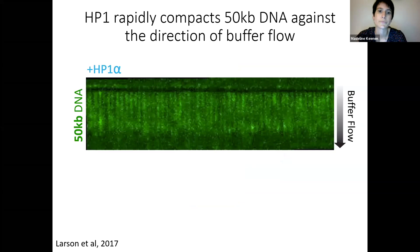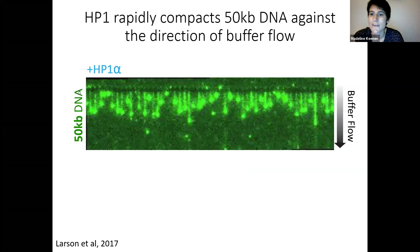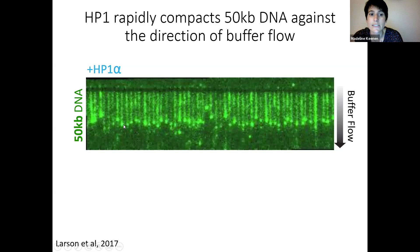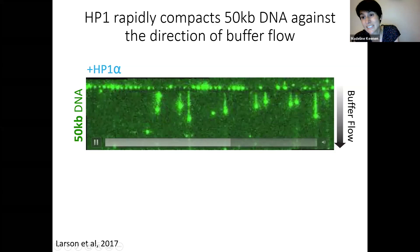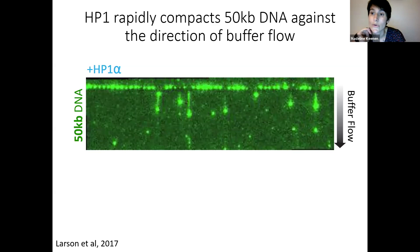We labeled DNA with an intercalating dye, YOYO1, and added HP1 to see what happened to the curtain. Against buffer flow, we saw the emergence of puncta at the end of the DNA strand. After these puncta formed, we saw rapid compaction of the DNA. Using 50 kilobases of DNA, within seconds, the entire compacted structure was up at the top of the barrier. HP1 condenses DNA really rapidly with just electrostatic interactions and no ATP.